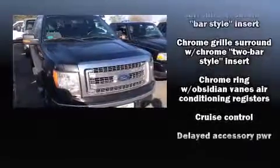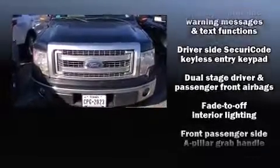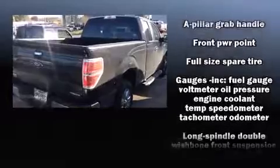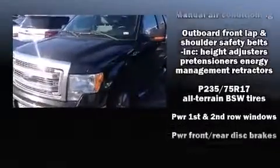Safety equipment has been integrated throughout, including head curtain airbags, front and side impact airbags, traction control, ignition disabling, and four-wheel disc brakes with ABS.